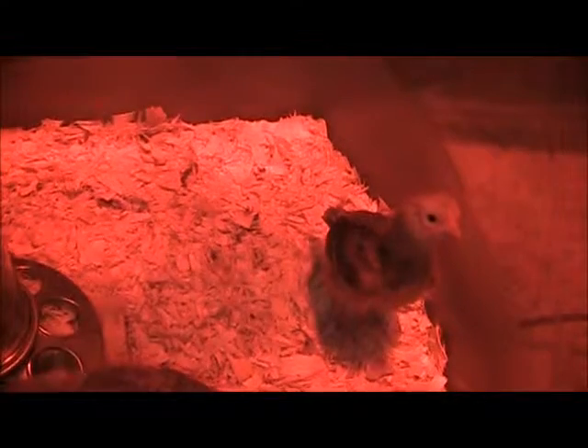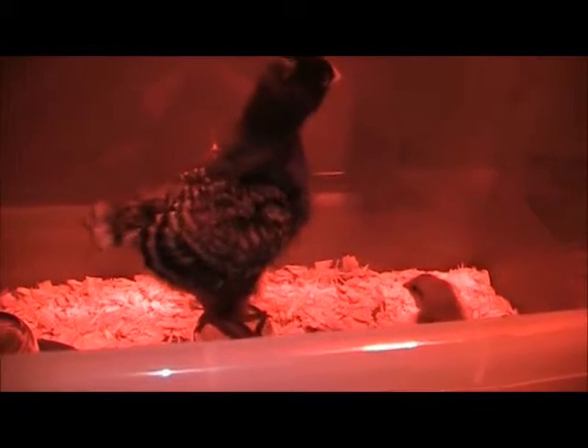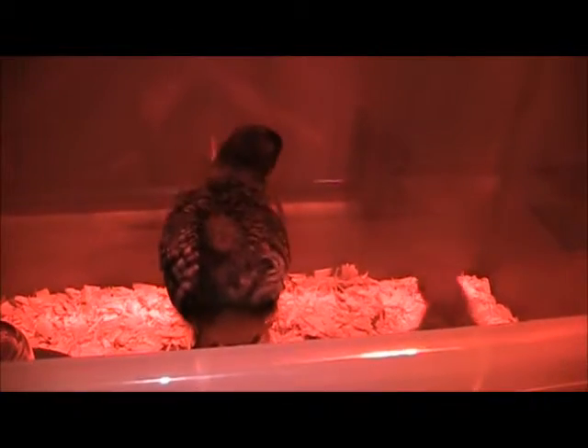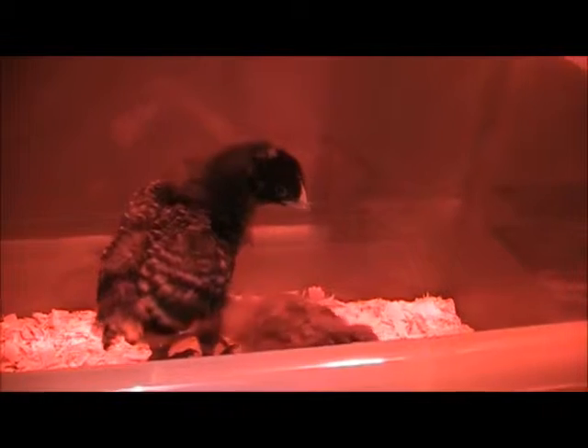I looked at their wings right when I got them — it's about the only time you can tell if they're male or female when they're newborns. The black one is called a Plymouth Rock, or Barred Rock. She's probably the most active one, the most curious.